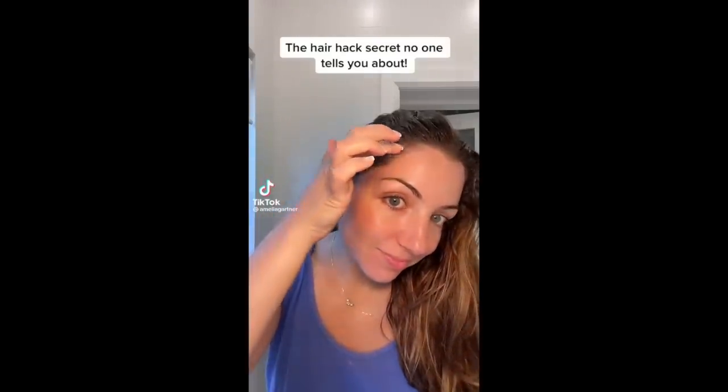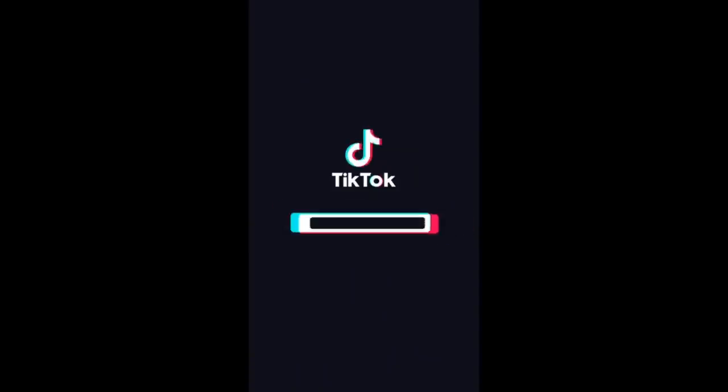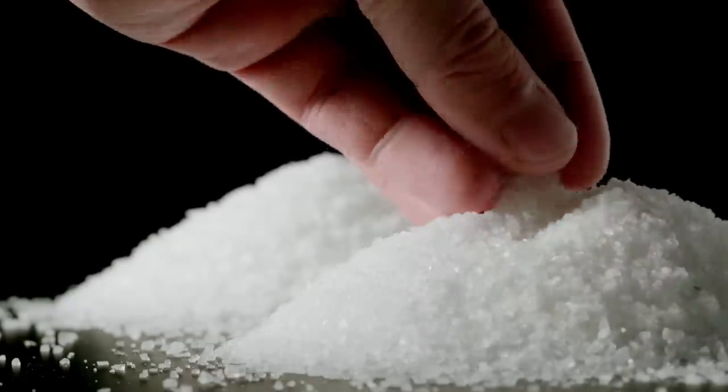Can tretinoin grow your hair? I'm a board-certified dermatologist, and in today's video we're going to find out. Many of you follow me over on TikTok, and I have been getting tagged in a lot of posts from different creators who claim that using tretinoin helped them grow their hair. Over on TikTok, there are a ton of sensational claims made every single day just to hype up the algorithm and keep people scrolling and engaged. You have to take everything you see over there with a grain of salt. Is there any truth to using tretinoin to help your hair growth?